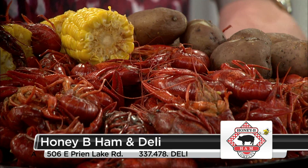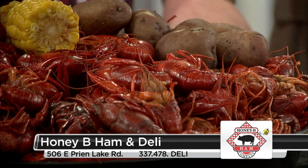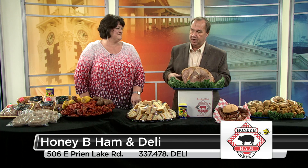You can buy them live at Honey Bee Ham. You can buy them cooked at Honey Bee Ham. On certain days we've got ice chest specials where we'll sell you about 30 pounds of crawfish, put it in your ice chest, and you can tell them you cooked it — I'm not going to argue with anybody.